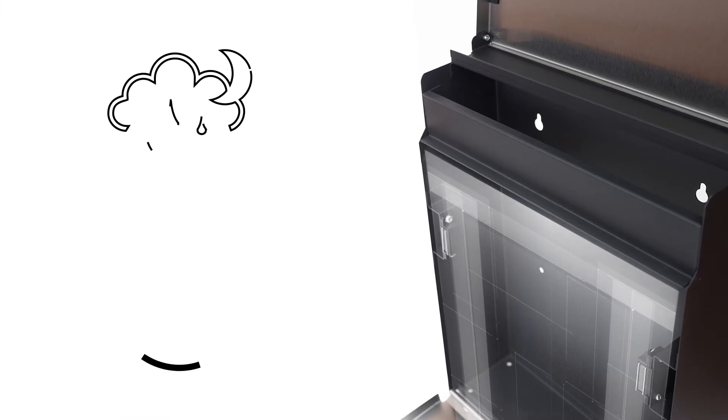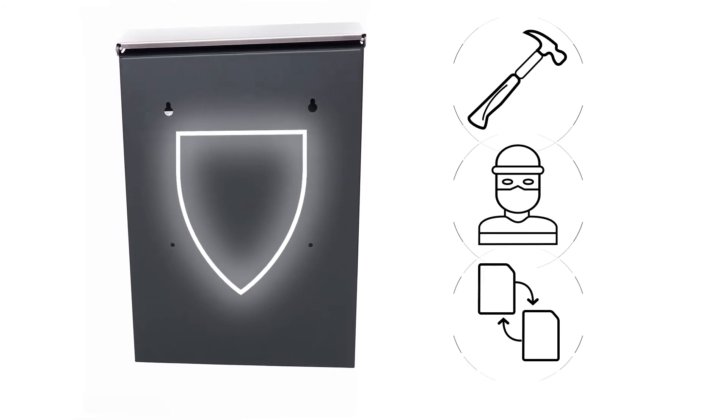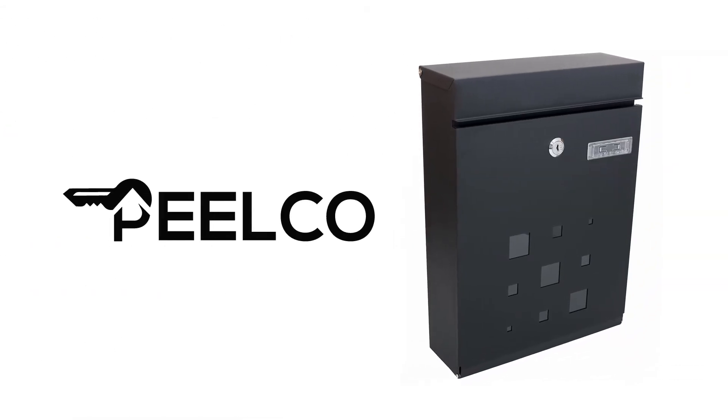It is weatherproof and built to last all year long. Prevent your important mail from being destroyed, stolen, or replaced with our Pelco Locking Modern Mailboxes.